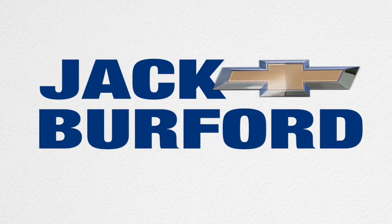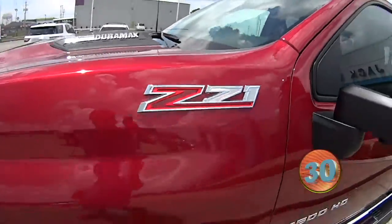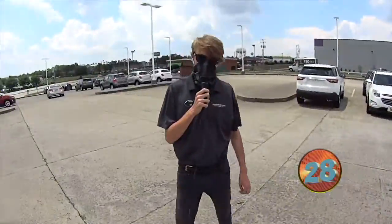Welcome to the Jack Burford Chevy 30-second walk-around. Hey guys, this is Ant over at Jack Burford Chevrolet.